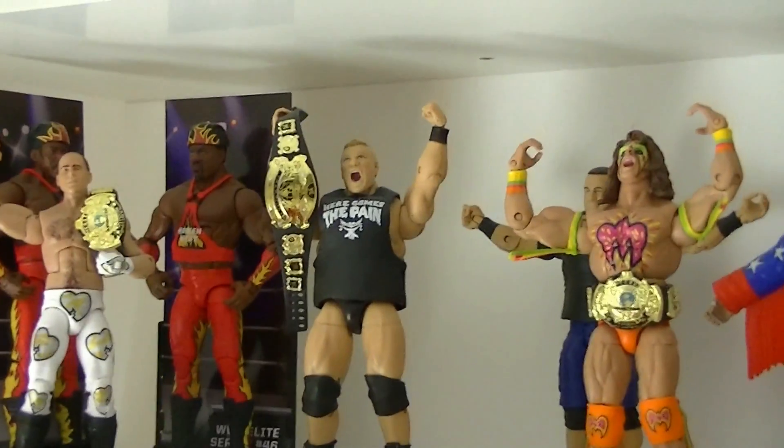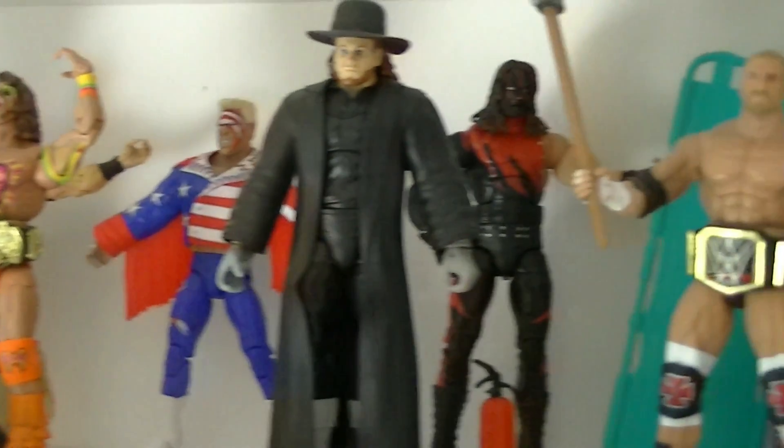Ich grüße euch Leute und herzlich willkommen zur nächsten Ausgabe unseres Unboxings der WWE Elite Mattel Figuren. Ich habe mir wieder eine neue Figur besorgt, eine Figur die zur Zeit sehr sehr günstig ist. Ich habe 15 Euro für diese Figur bezahlt und bin richtig heiß drauf – in Anlehnung an die Figur vom letzten Mal, den Macho Man.